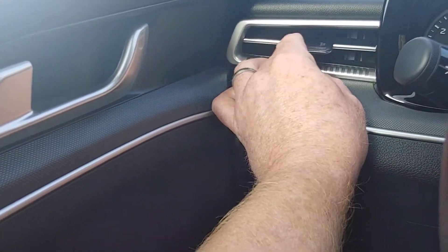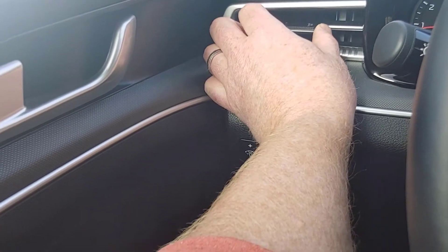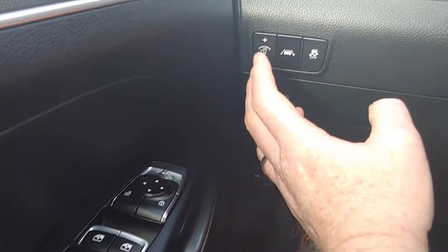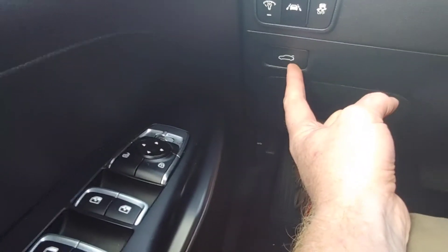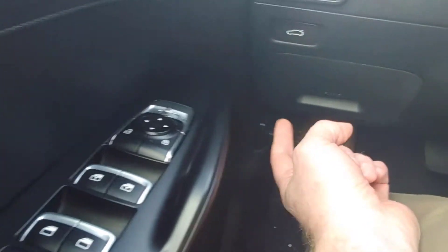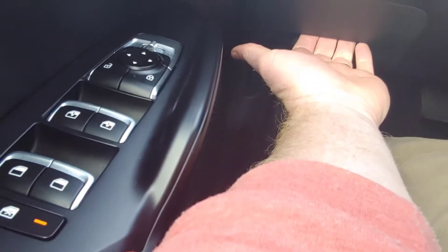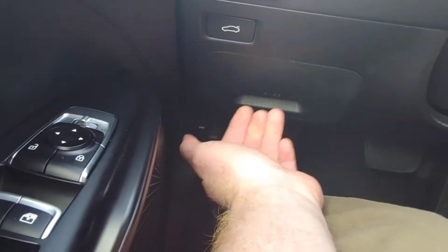These vents — you slide them this way to turn them off, and this way to turn them on. And then adjust up and down, of course. You've also got your dimmers, lane keeping, and traction control down here. This opens the trunk, and down there that opens the hood. This is actually where the fuses are — so you pull this out and there's the fuses.